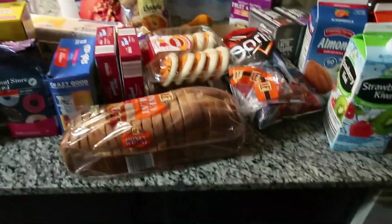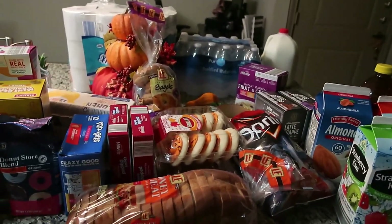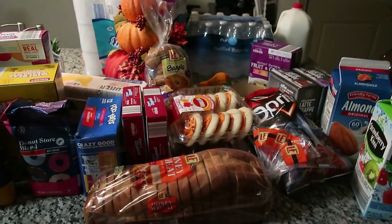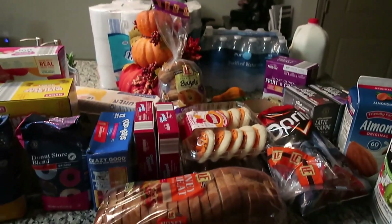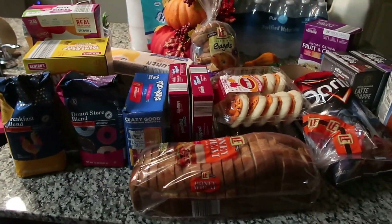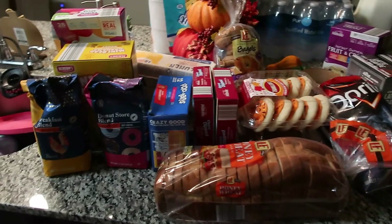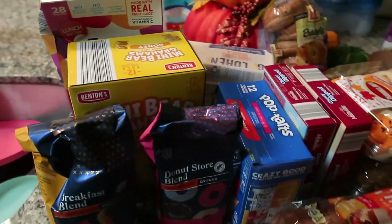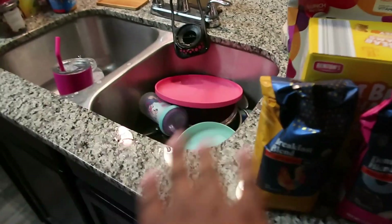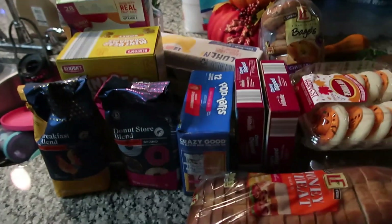I went to Aldi's — I didn't go to Walmart or anything. I was on a budget, and Aldi's is a little less expensive than Walmart. I really feel like I would have spent a whole lot more had I gone to Walmart or somewhere else, so Aldi's is always the go-to. Don't mind the dishes, okay — I always have dishes in the sink when I'm filming.